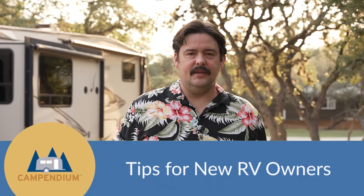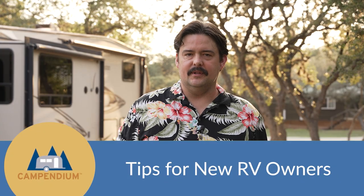Hi, today we're talking about some things that new RV owners may not realize. If you just bought an RV, you probably have a lot of information coming at you from all different directions and it's hard to figure out what to prioritize before you hit the road. Here are some tips so that you have a successful first RV trip.